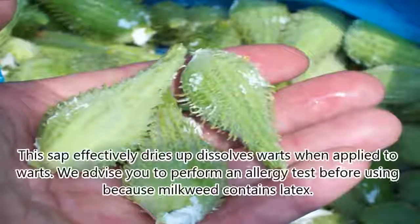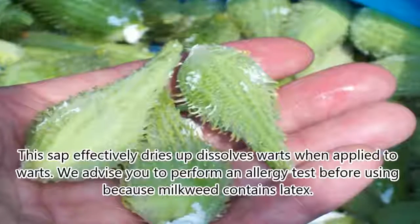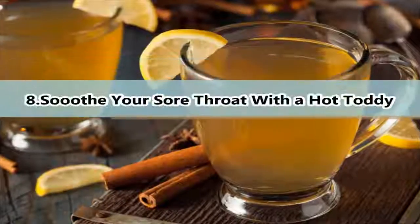7. Dissolve Warts By Using Milkweed Sap. This sap effectively dries up and dissolves warts when applied directly to them. We advise you to perform an allergy test before using it because milkweed contains latex.